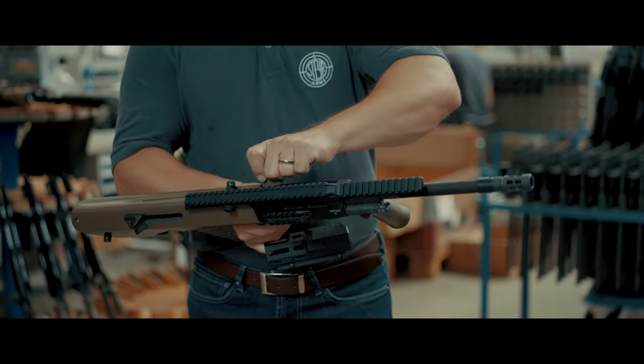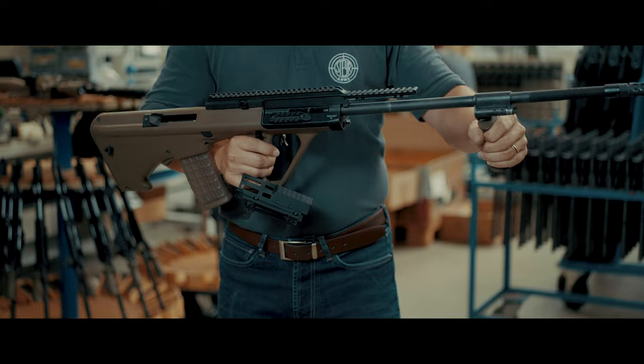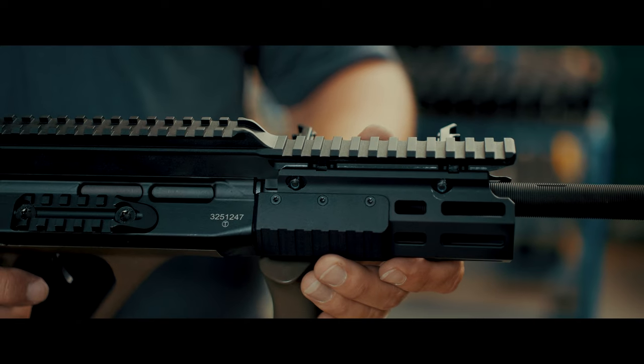The AUG A3 SA M2 is the only weapon of its kind that allows a quick and tool-free barrel and caliber change, such as switching from 5.56 to 300 Blackout.